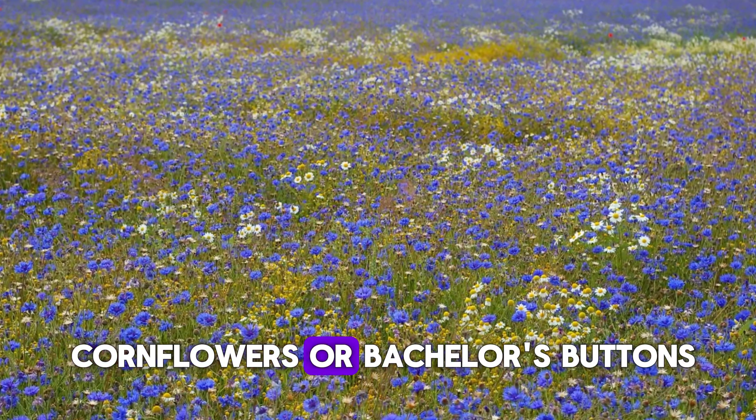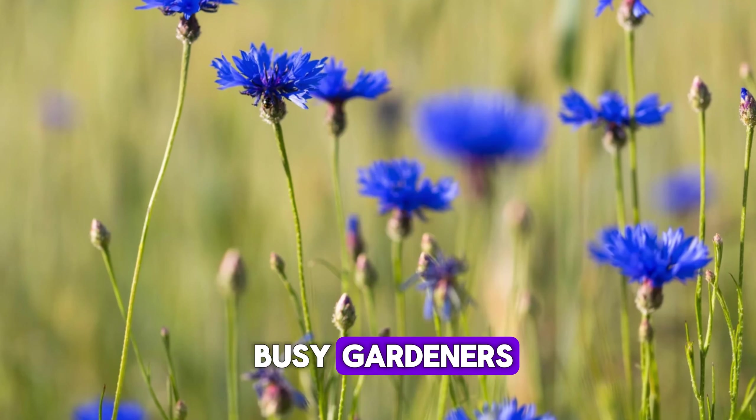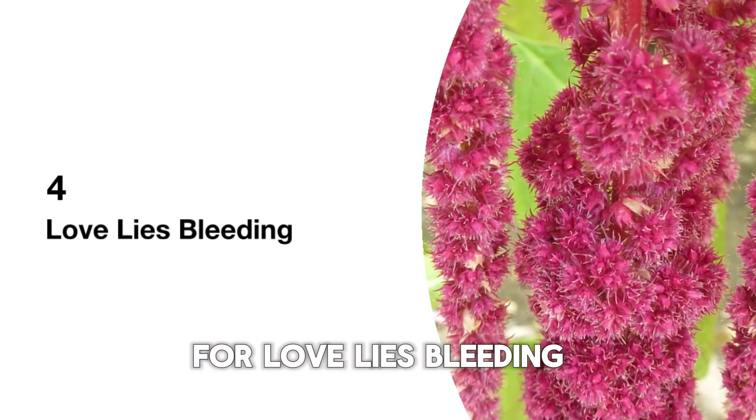Today, I'll show you how to grow five easy and fast flowering plants: nasturtiums, calendula, cornflowers, love lies bleeding, and clarkia. Let's dive in and get those green thumbs ready.